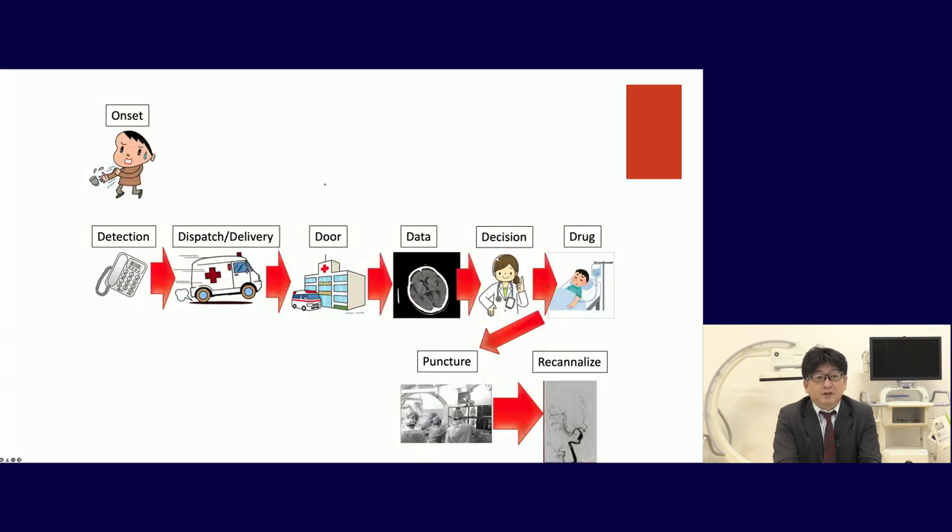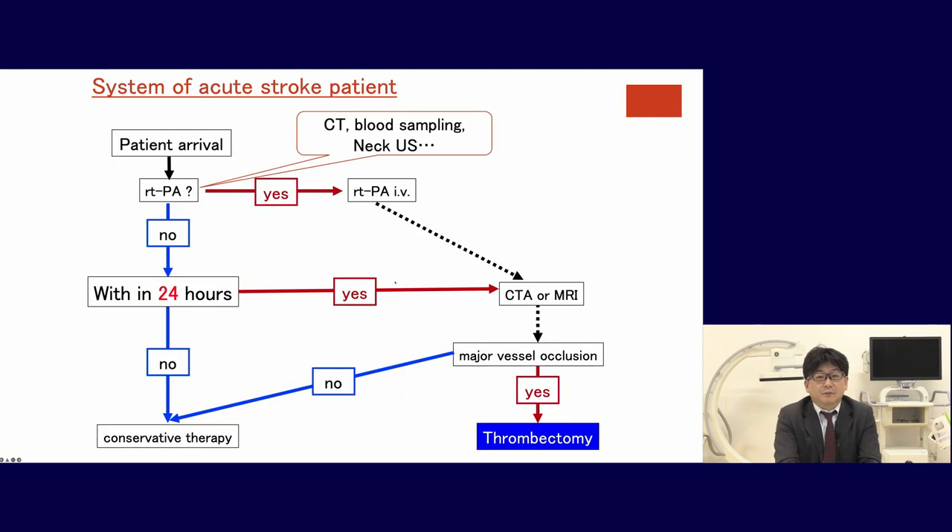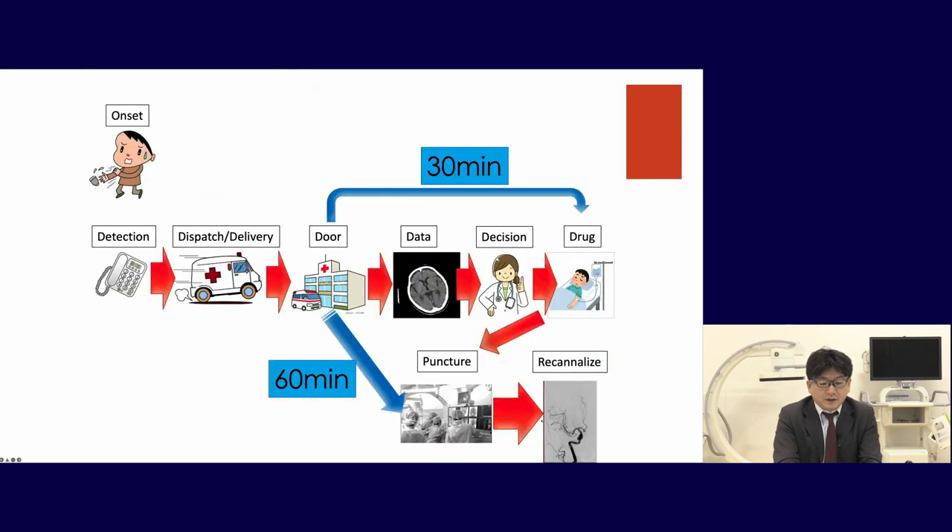When the patient arrives, we consider the data and decide on TPA. In our hospital, when the patient arrives we assess for TPA first, do CT and blood sampling in parallel. If TPA is indicated, we administer it and proceed to CTA or MRI. If the patient is within 24 hours and not a TPA candidate, we go directly to CT or MRI. If there is major vessel occlusion, we do thrombectomy. Our target is door-to-TPA within 30 minutes and door-to-puncture within 60 minutes.